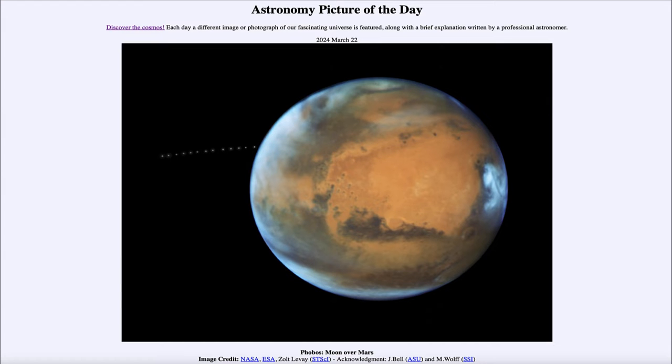Greetings and welcome to the Astronomy Picture of the Day podcast. Today's picture for March 22nd of 2024 is titled Phobos, Moon over Mars.